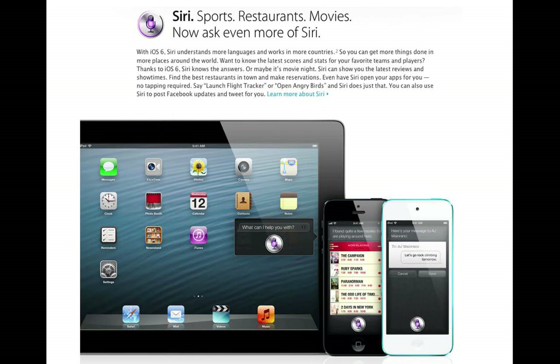Who here has an iPad that's not a 3 or 4 — so a 2 or previous? How about an iPhone 4 or previous? Those are non-Siri devices. There are some dictation apps you can use, and I'll talk about those after the break.